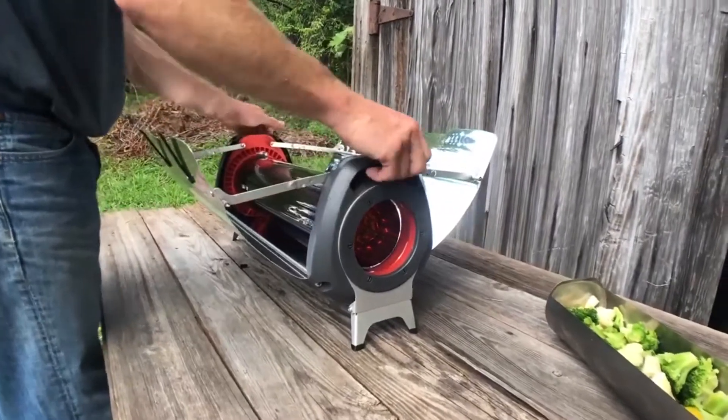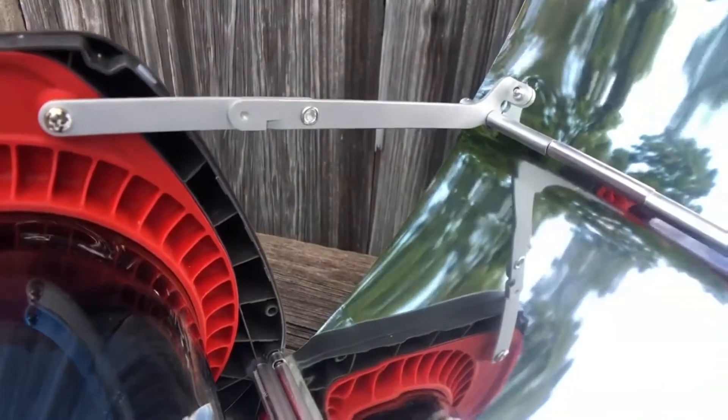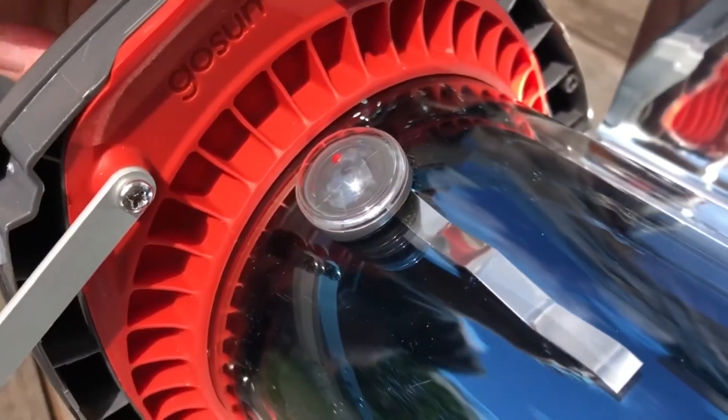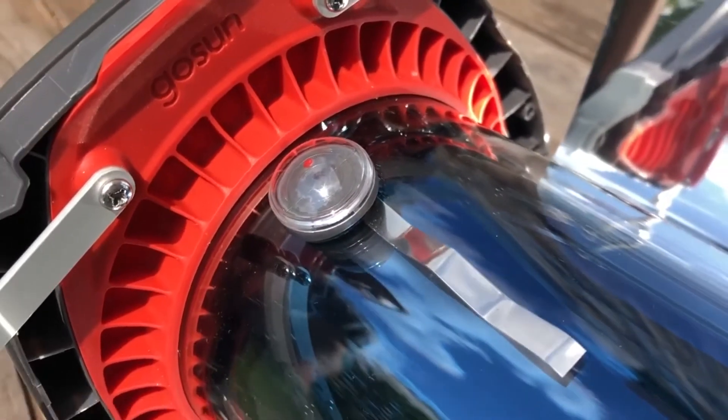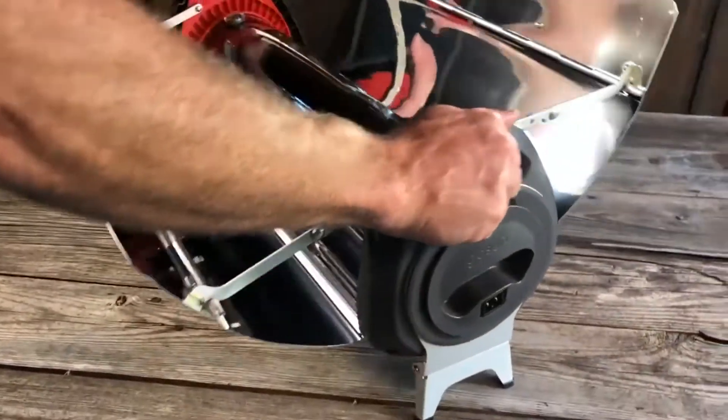In fact, it can cook vegetables in 20 minutes using full sun or one hour when there are heavy clouds present. And the Fusion has a one-hour cooking time, which can prepare up to six meals. In summary, this outdoor oven lets you enjoy delicious meals no matter the weather.